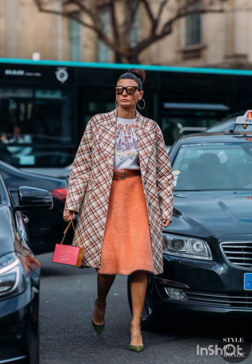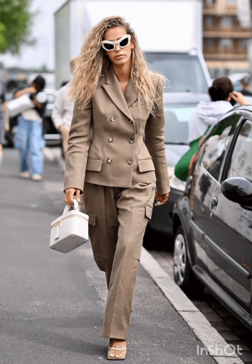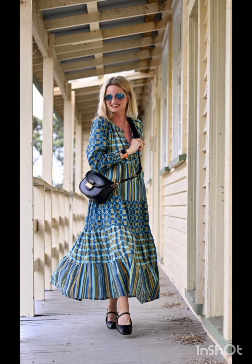Hello friends, welcome back to my channel Stylish Look. I hope all of you are fine, fit and happy and doing very well. Today I will show you street style dresses. A classic street style dress often features versatile and comfortable styles.